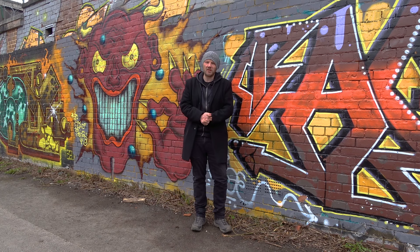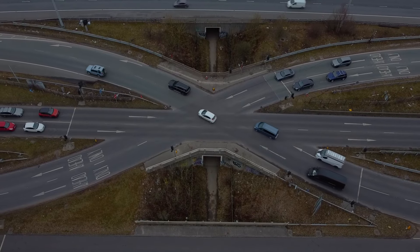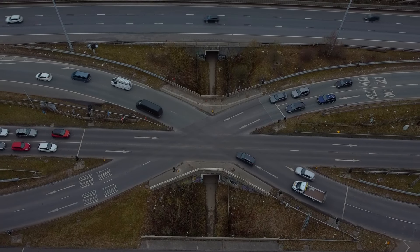Junction 26 is another stupid junction design, although to be fair to the M60, in this case it's probably down to the A560. In terms of slip roads, there are westbound entry and exits — that's your lot. What makes this a super fun junction is the crisscrossing of the A560, which often leads to traffic going in the wrong direction, sometimes onto the motorway.